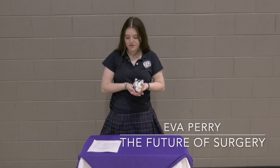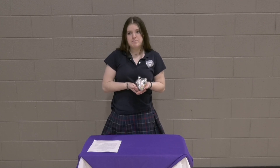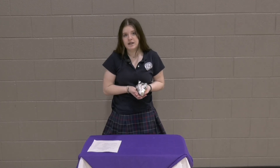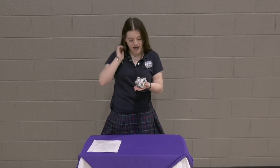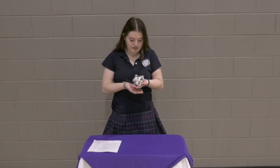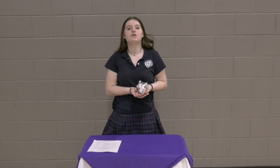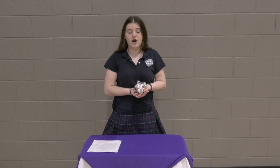My name is Eva Perry and my portfolio project is on the future of surgery. For my service project, I made a bunch of cards, had everyone in the middle school sign them, and donated them to Children's Hospital to help sick kids have a better Valentine's Day. For my artifact, I got clay and sculpted a heart and put in wires and gears to make a robotic heart. I decided to choose the future of surgery because I'm really interested in the medical field. For my interview, I interviewed Dr. Hall, who is a plastic surgeon, and he gave me a lot of good information. Everything went pretty smoothly on my portfolio project.